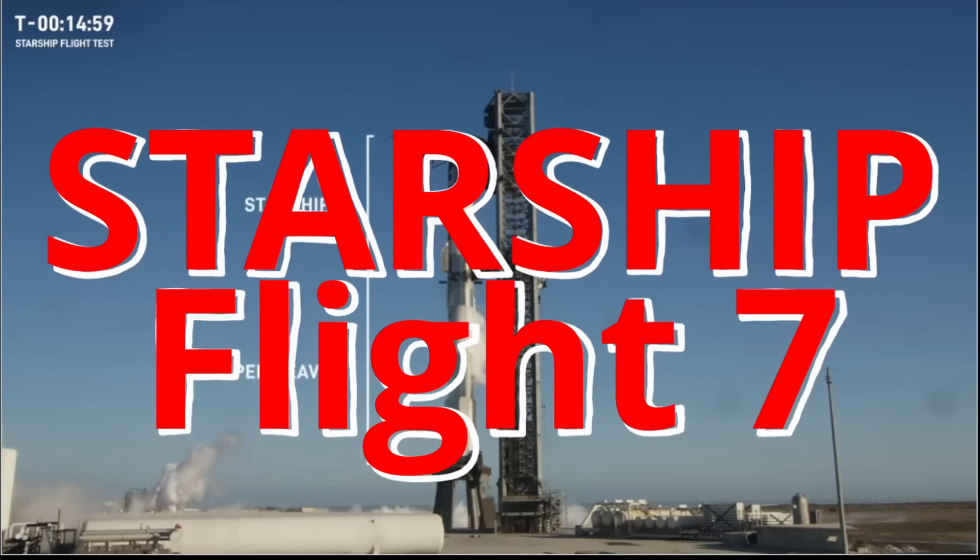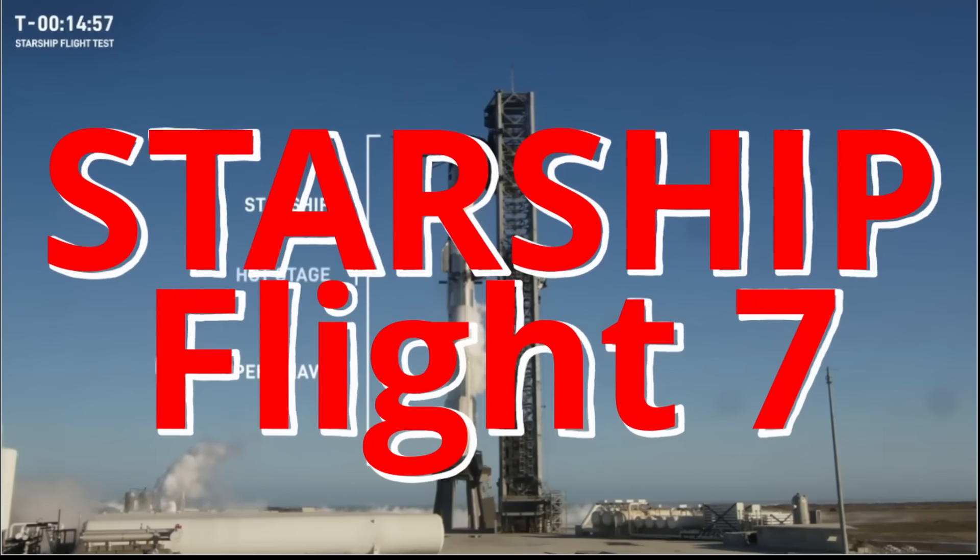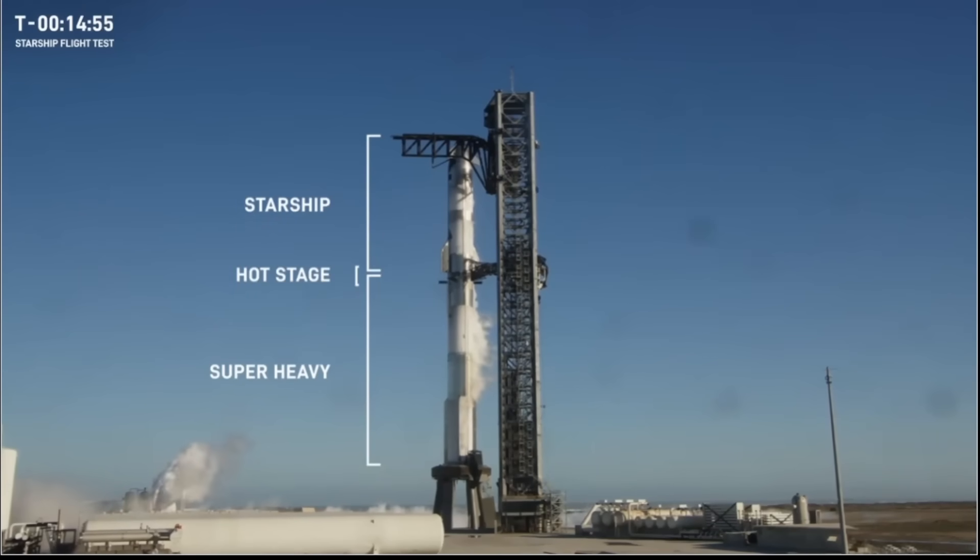The first and second stages is our hot stage, which we saw in action on flights two through six. The hot staging maneuver is when the upper stage engines are ignited before the booster engines are completely cut off.